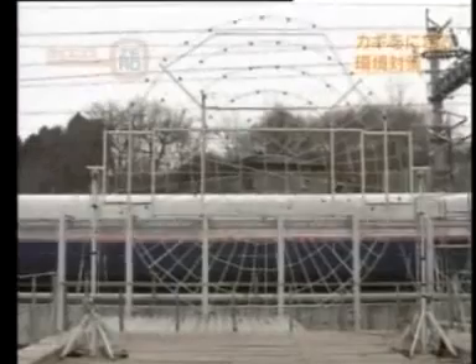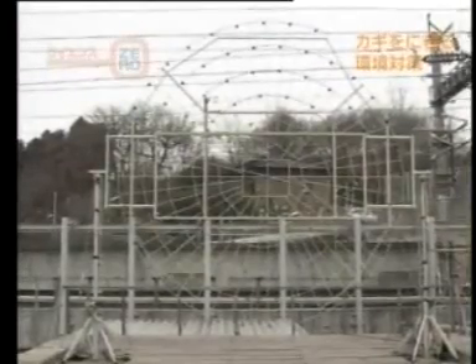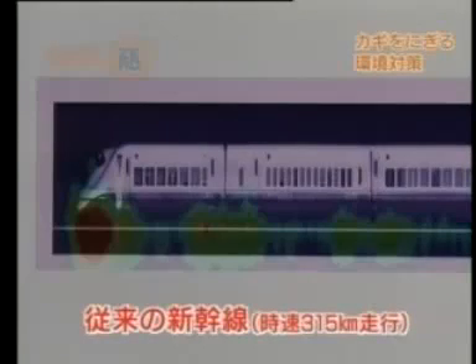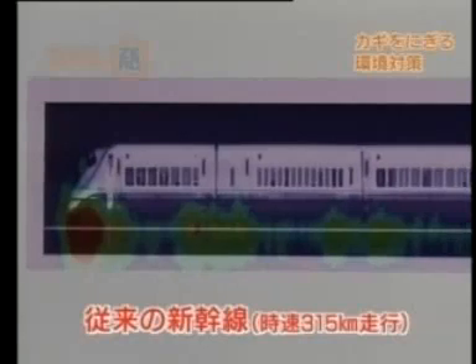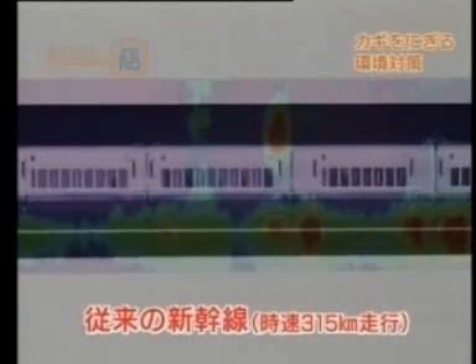The device is used to analyze the sound of an existing Shinkansen train traveling at 315 km an hour. Red indicates places where louder sounds are coming from. This reveals that the nose and the wheels and parts connected to them are making noise.